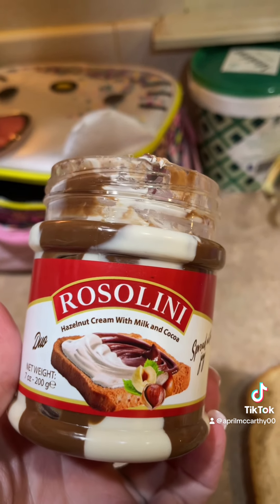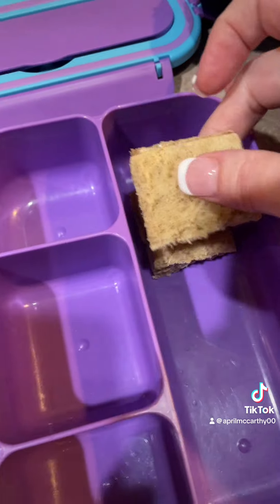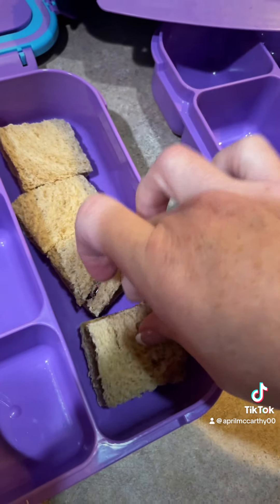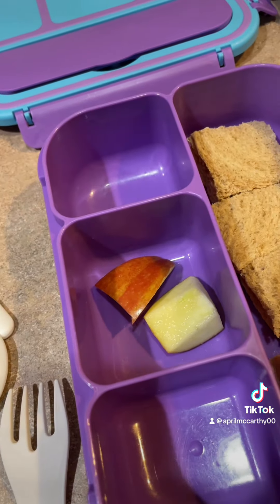First up, sandwiches. I'm going to do one peanut butter and jelly and one Nutella. If you're wondering, it's grape jelly. Also, this is hazelnut cream with cocoa milk and cocoa — it's from the Dollar Tree. I'm going to give each of the girls two of each kind.